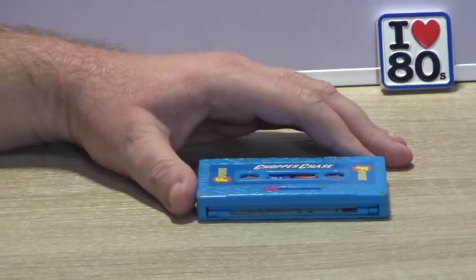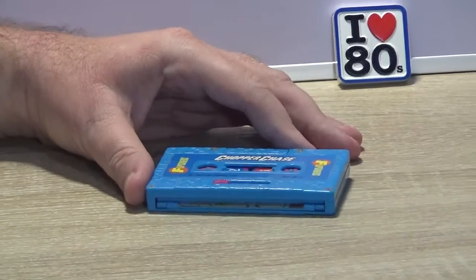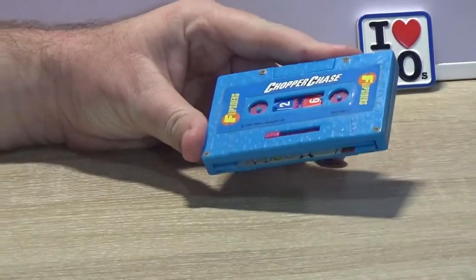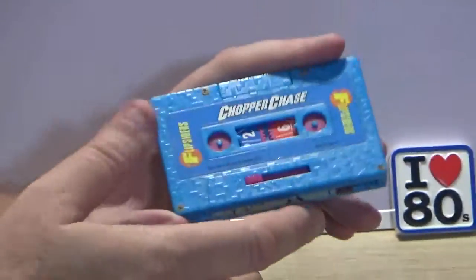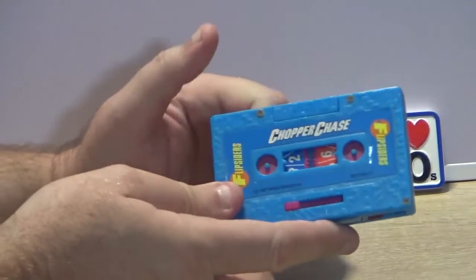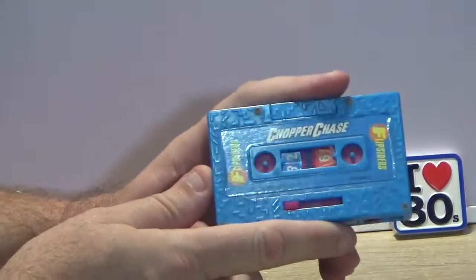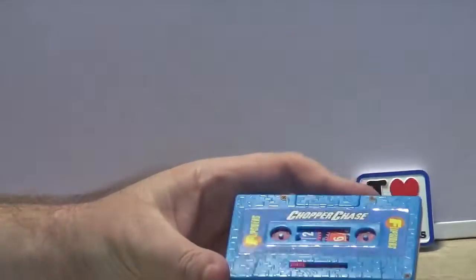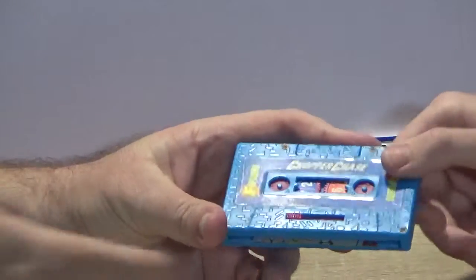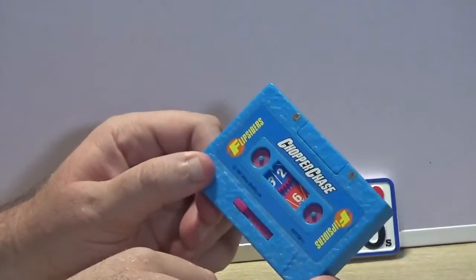Hi everyone, welcome to the channel. I'm Simon and I'm here with Brett. We're going to take a look at what could possibly be a quintessentially 80s toy. When I was in junior school in the 80s, my friend Mark had four of these. These are something fantastic — they're actually travel board games. What do you think of it? It looks like a cassette tape, yeah.